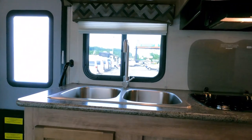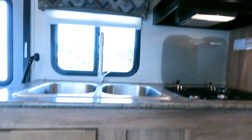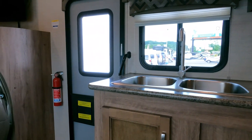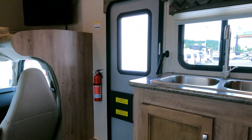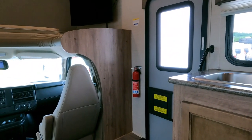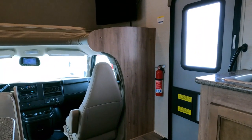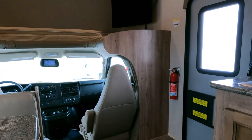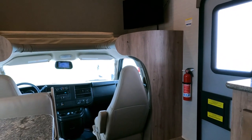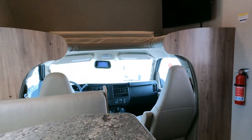Take the money you'd spend on all those upsells, put it in a savings account, and get into it when you need repairs. I promise you — at the end of what would have been your extended warranty period, you're going to have a ton of that money left over that you wouldn't have had if you went with the upsells.